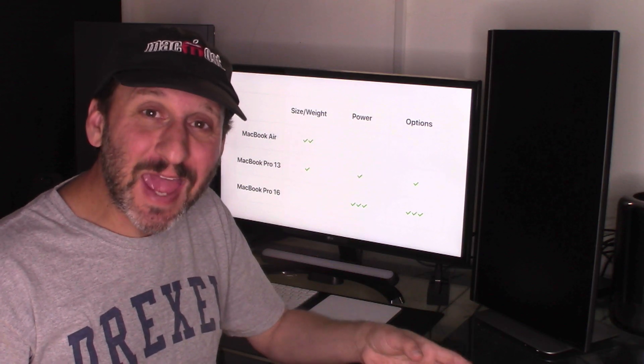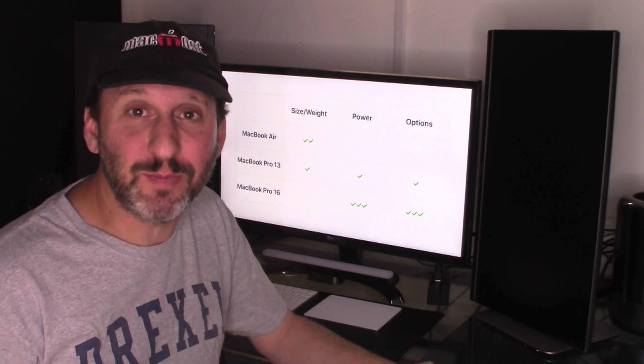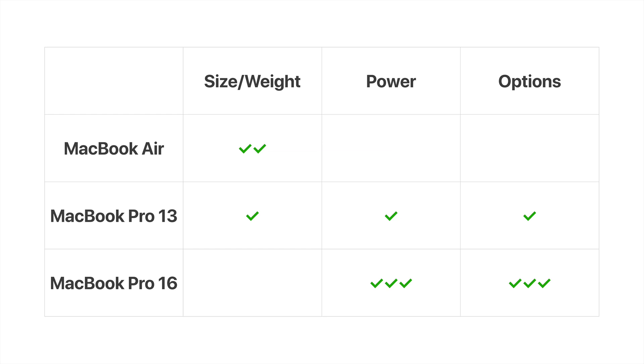So which one to get? The choice is actually a lot clearer with these three models than previous MacBook lineups. If size and weight are important to you, obviously the MacBook Air is the winner, but the 13 inch MacBook Pro isn't very far behind it — however, you should probably rule out the 16 inch MacBook Pro. If you want processing power and graphics power, the MacBook Pros are the winner, with the 16 inch being significantly ahead of the pack. You can configure the 13 inch MacBook Pro to be somewhat powerful as well. In terms of customizing, you really don't have much choice with the MacBook Air, but the MacBook Pro 13 inch has some options. The 16 inch starts out pretty powerfully, but you can really customize it further if you need more storage, more memory, or more graphics power.